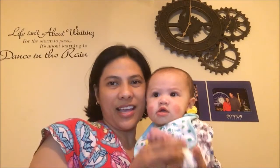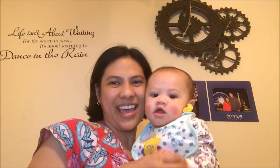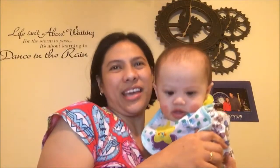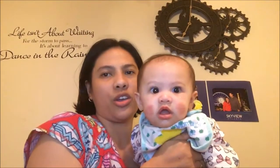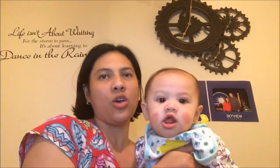Hi, everyone. It's me, Roslyn, and my daughter, Daenerys. Hi! So on this video, we will talk about 221G request for additional documents in the Philippines.